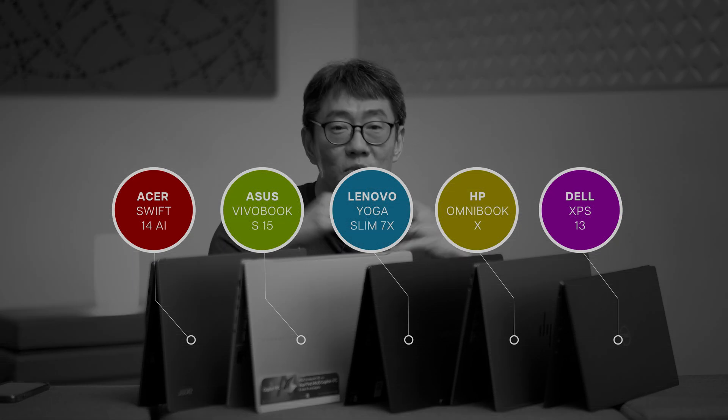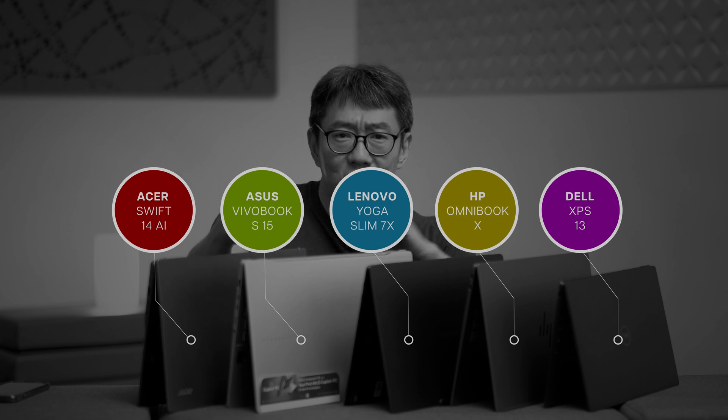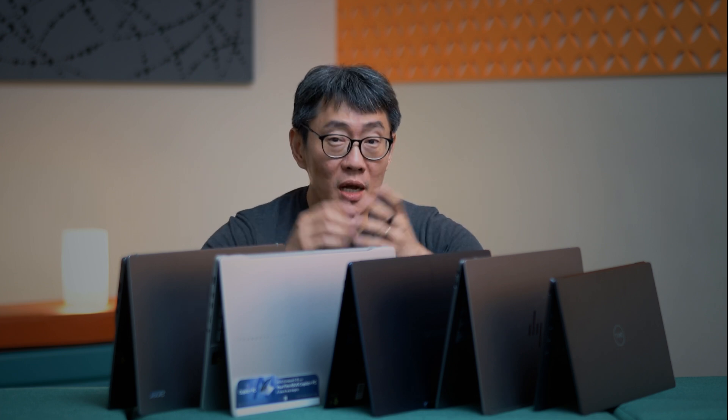What you see here is just a sampling of what's out there in the market. We've been testing out these notebooks, and by the time you watch this video, some of these would already have been reviewed. Head on down to hardwarezone.com and check out these reviews in detail. Do you own a Snapdragon X Elite laptop or plan to get one soon? Does your user experience differ from ours? Let us know in the comments. Don't forget to like, subscribe, and have a nice day.